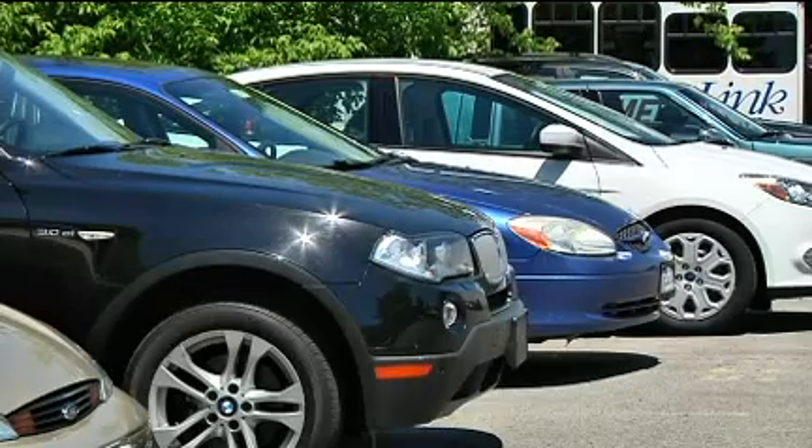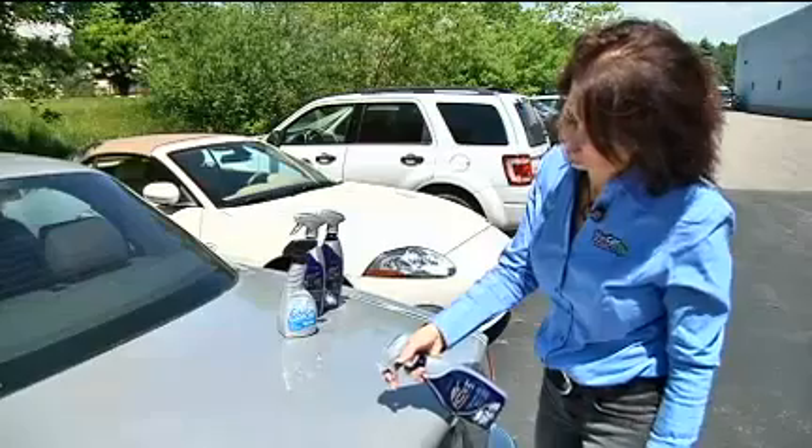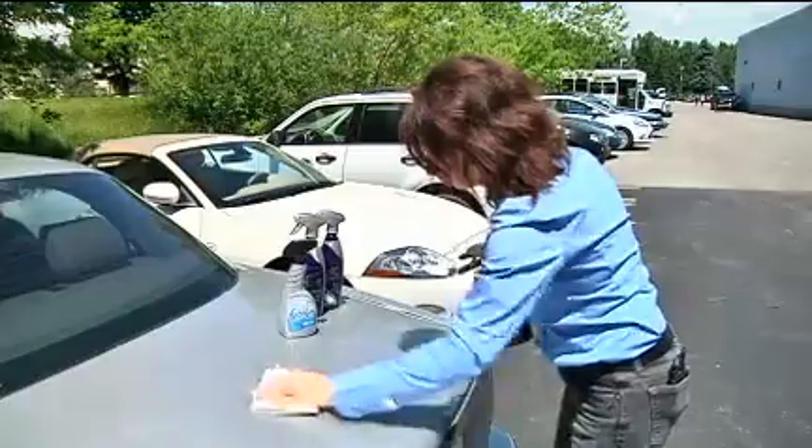But keep in mind, they're not for extremely dirty cars. Ideally, you'll use a car duster first or wash the car to remove the loose dirt. Detail sprays are meant to top off your wax and paint sealant, not stand in for them.